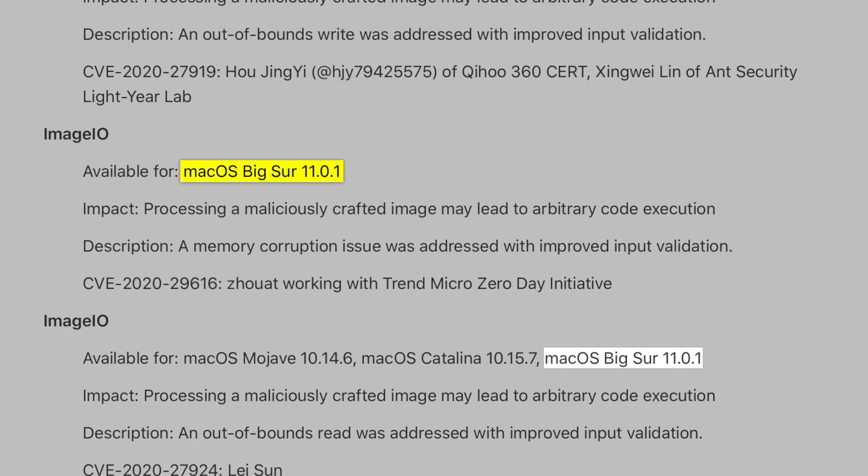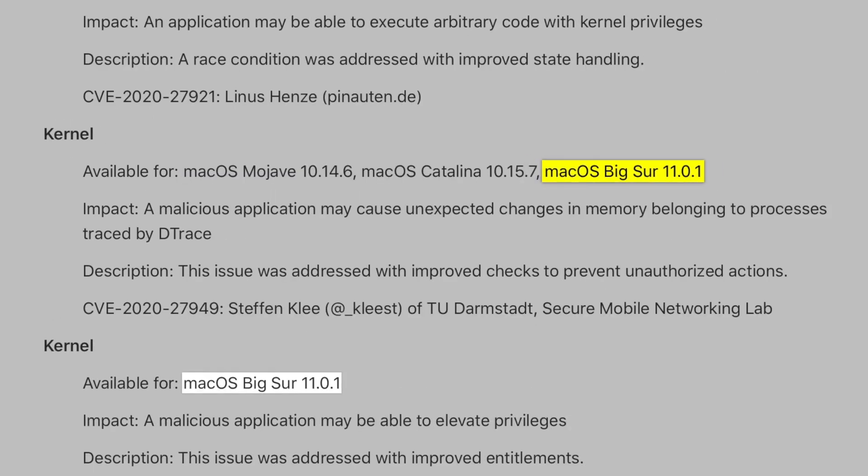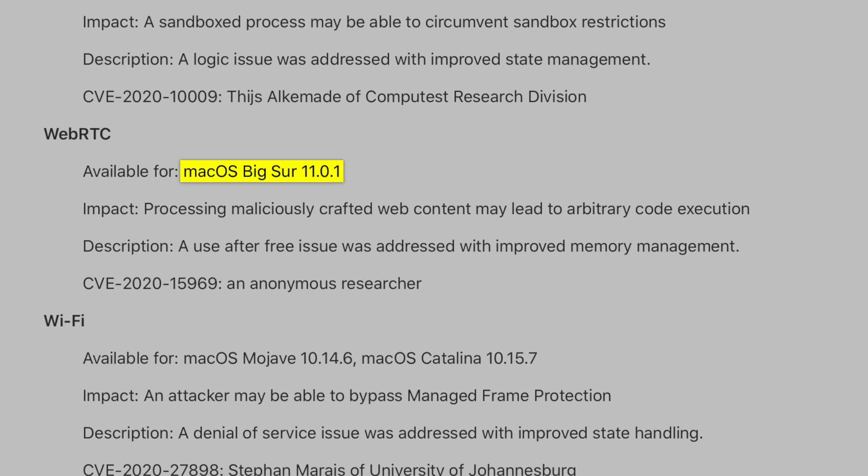There are several fixes for Image IO — four of them. Two applied directly to the kernel, and one for WebRTC. This is a large number of issues fixed with Big Sur 11.1, so make sure you understand the ramifications of all these security issues, because they leave a lot of holes in your environment.